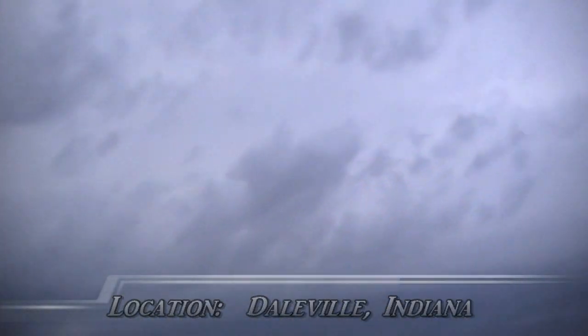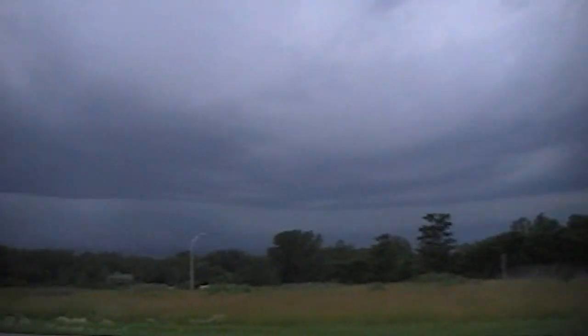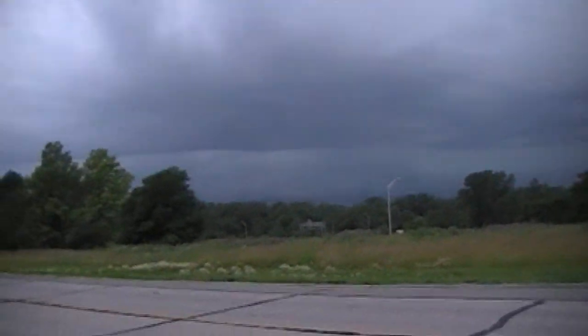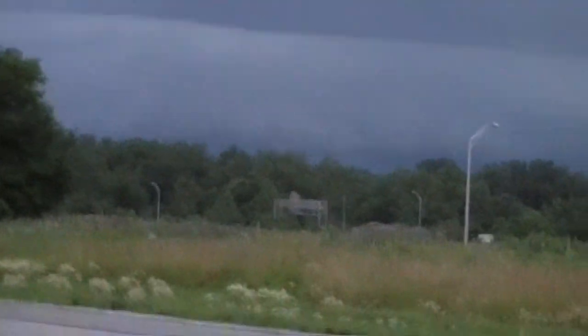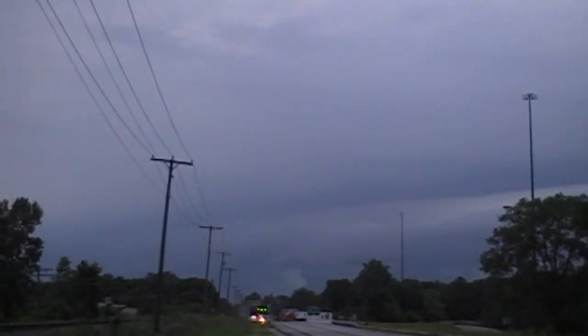There's all kinds of structure up here — I'm not even sure what to make of all this. Looks like some mammatus clouds and a little bit of outflow over there. That is really something right there. Oh, CG lightning!